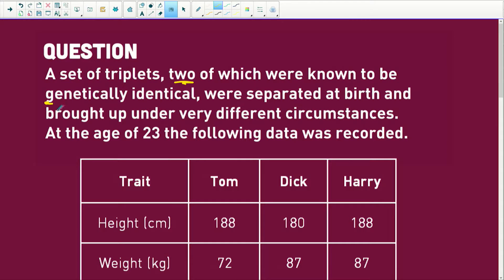Triplets! They have a set of triplets, two of which are known to be genetically identical. They were separated at birth and brought up under very different circumstances, so clearly these three babies all went to different families. At the age of 23, the following data is recorded.